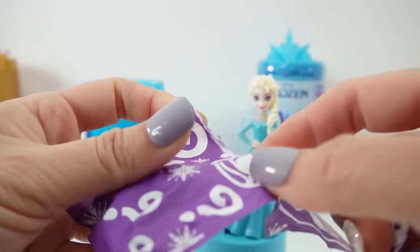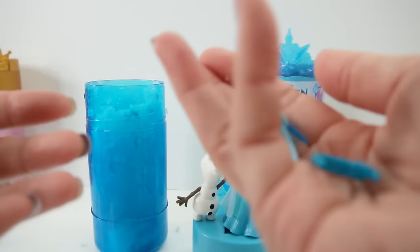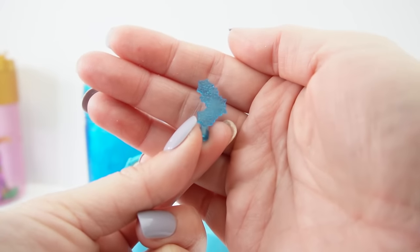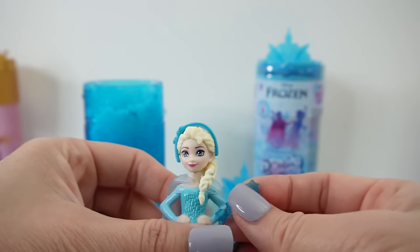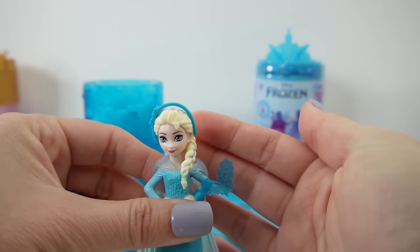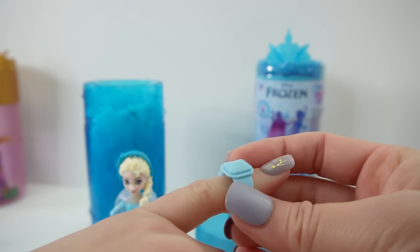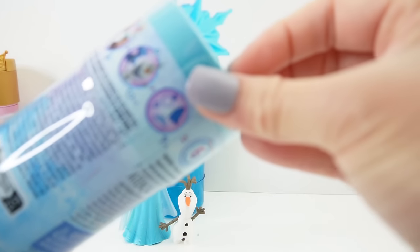Here's our last one. We have a little headband for Elsa, some snowflakes - I'm not sure where this goes, maybe around her arms like this - and a ring for us. Here she is all dressed up. Let's go ahead and open a second one!